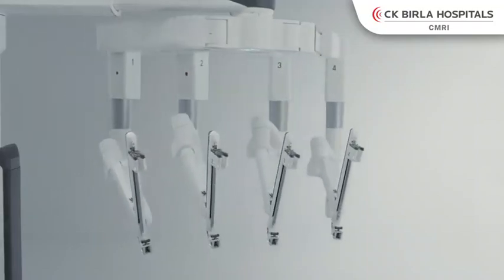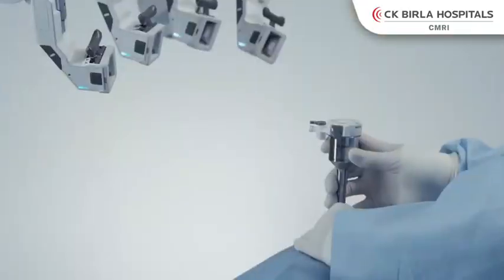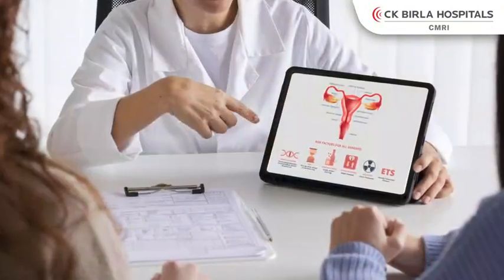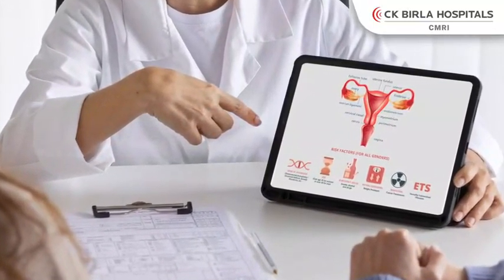Hello everyone, today we will talk about robotic surgery and robotic surgery in gynecology — what about the robot and why the robot. We start with robotic surgery in gynecology with the basic indications of fibroids, endometriosis, hysterectomy, and myomectomies.